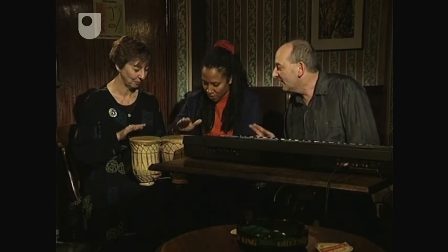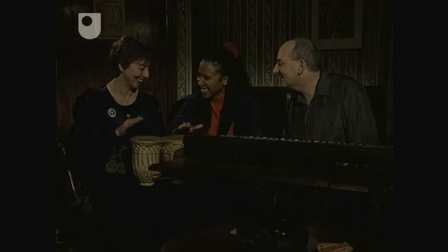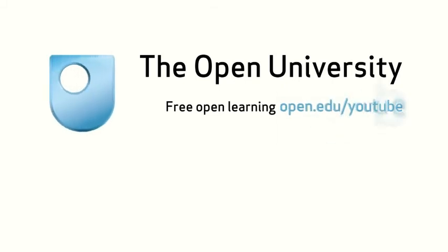And one, two, three, four, five, six, one, two, three, four, five, six, one, two, three, four, five, six, one, two, three, four, five, six, one, two, three, four, five, six, one, two, three, four, five, six...